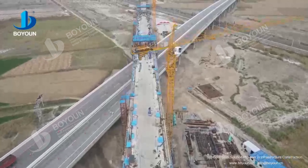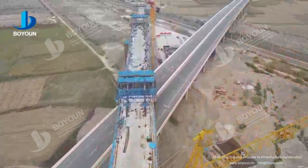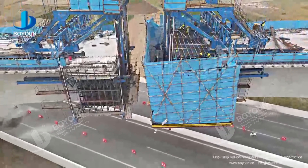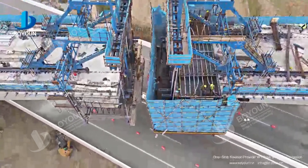Boyown provides multiple sets of cantilever travelers throughout the project. To ensure a seamless closure, Boyown overcame numerous technical and impromptu difficulties, completing all form traveler deliveries within the intended construction timeline, while deploying post-sales engineers on site to confirm construction progress.